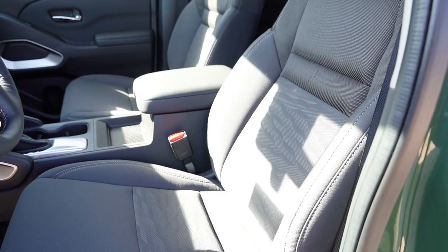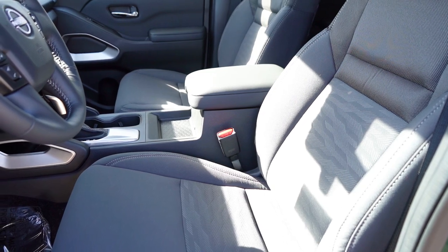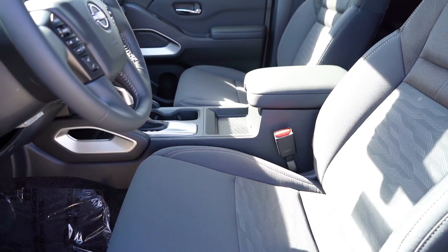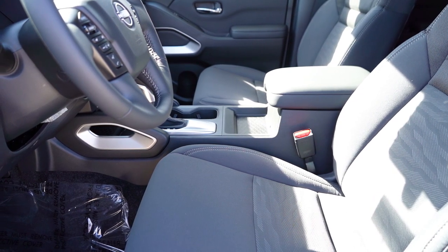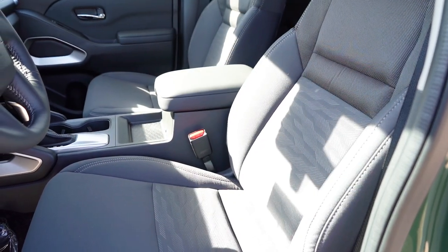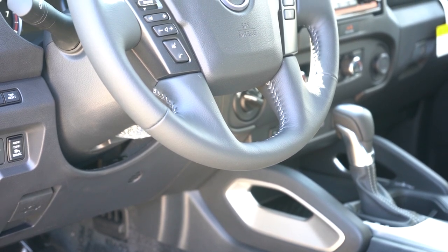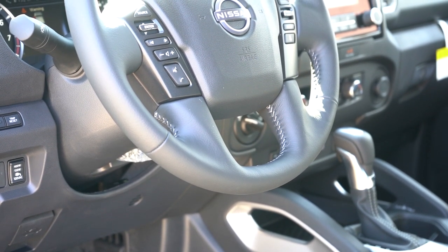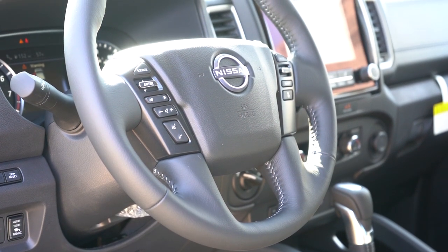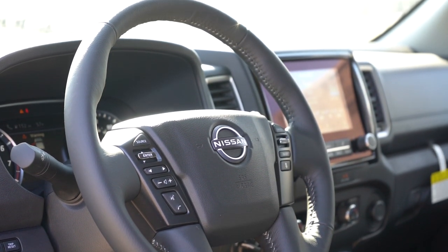Moving to the front seats, the King Cab gets manually adjustable seating, while the Crew Cab gets a six-way power driver seat with two-way power lumbar. Cloth seating comes standard; leather is optional for the Crew Cab. Heated seats are also optional for the Crew Cab and we do have that. Overall seat comfort hasn't been bad at all, likely because of the power adjustability. The steering wheel is tilt but not telescoping — I was still able to find a good driving position at six feet tall, but I'd strongly recommend Nissan make this telescoping for taller drivers.